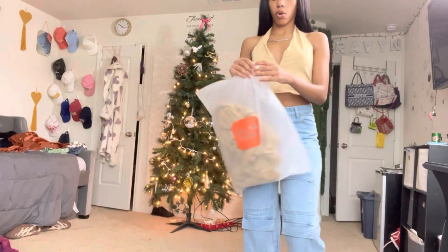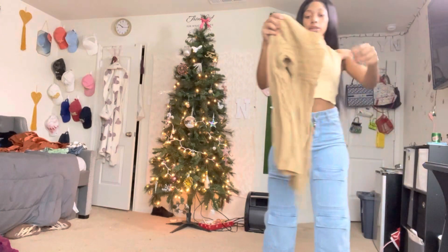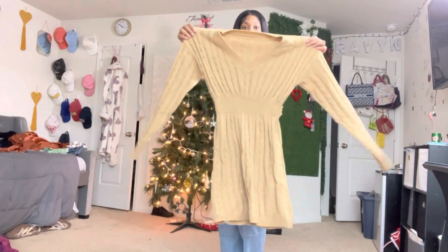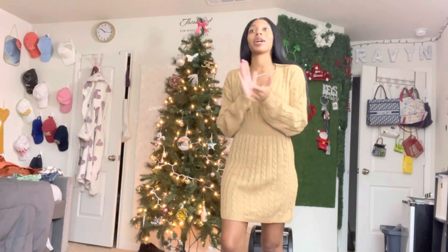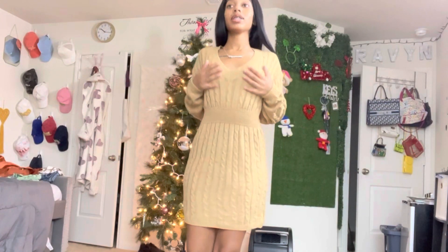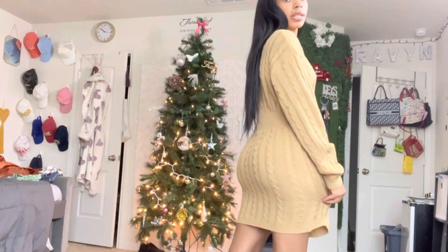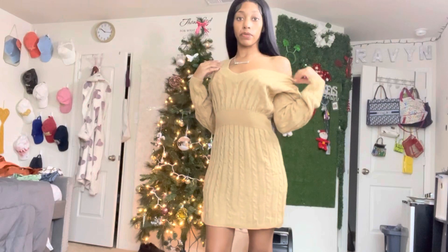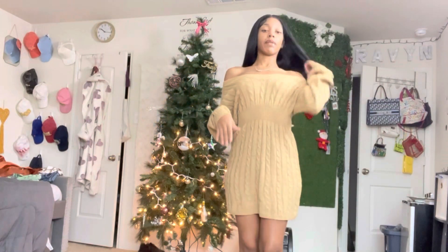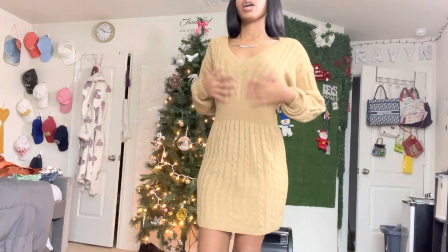The next thing I'm going to be trying on is their sweater V-neck dress. This right here is cute for the winter. Oh my god, I'm so in love with this dress — this right here is very comfortable. I like how it fits me, this is everything. You can have it go off the shoulders — that's the thing about a V-neck dress, you can have it going off one shoulder or both shoulders.